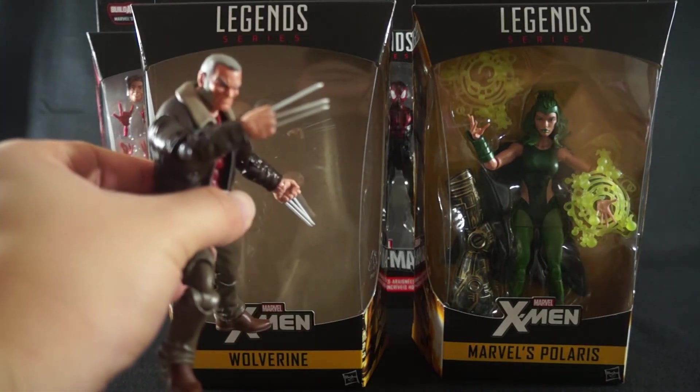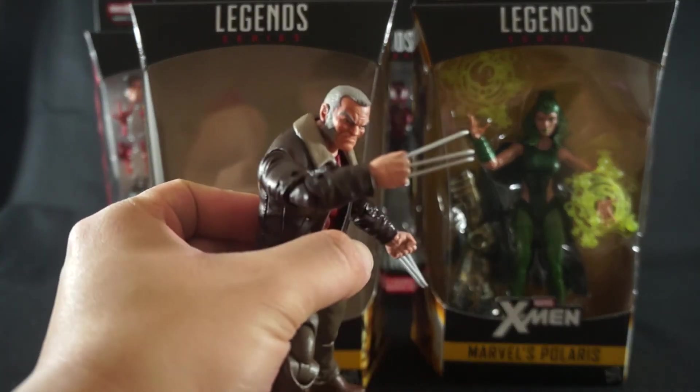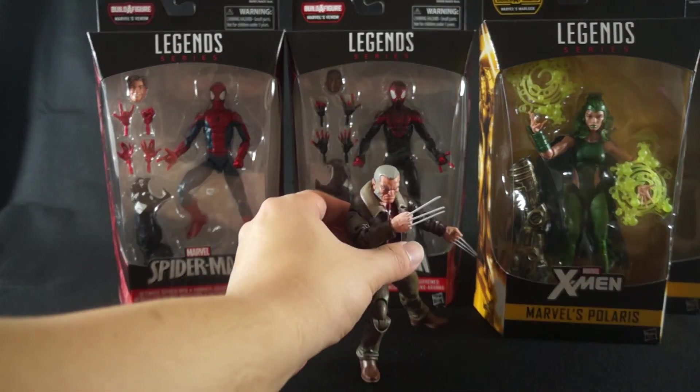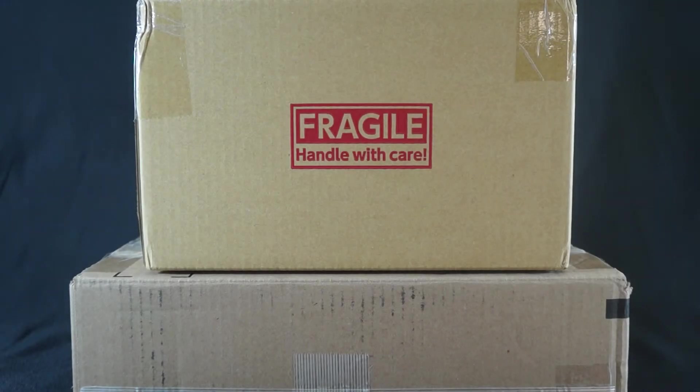Now Wolverine — he's clearly not there because I just had to get him out of the box to see what he was all about, and he looks freaking great. So I got Old Man Logan and Polaris and that's pretty much it for part one of this toy haul. Hope you guys enjoy — stick around, we're not done yet, part two is right around the corner.